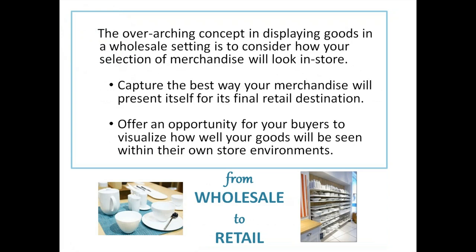The overarching concept in displaying goods in a wholesale setting is to consider how your selection of merchandise will look in store. Who is your dream buyer? Capture the best way your merchandise will present itself for its final retail destination. Offer buyers the opportunity to visualize how well your goods will be seen within their own store environments. Remember that buyers are great people — they're creative with their budgets, but may not be creative artistically.